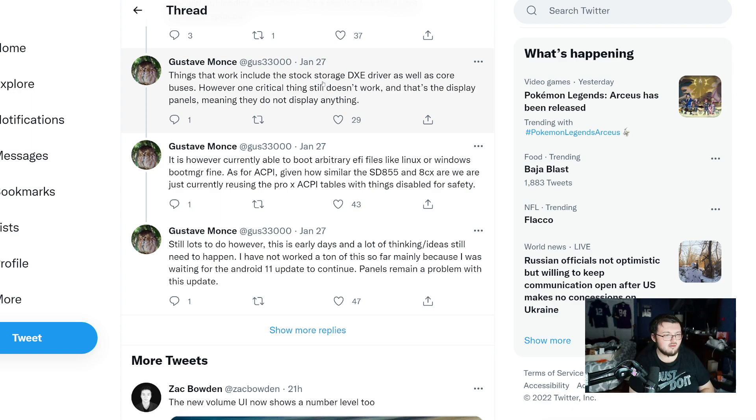Still lots to do, however. It's early days and a lot of thinking and ideas still need to happen. He hasn't worked on a ton so far, mainly because he's waiting for the Android 11 update to continue, and panels remain a problem with this update. But that is a really good update, and we now have confirmation he's trying to run Windows on the Surface Duo 1.